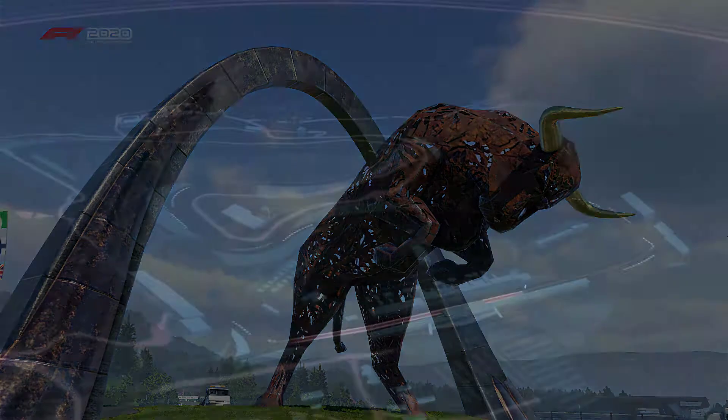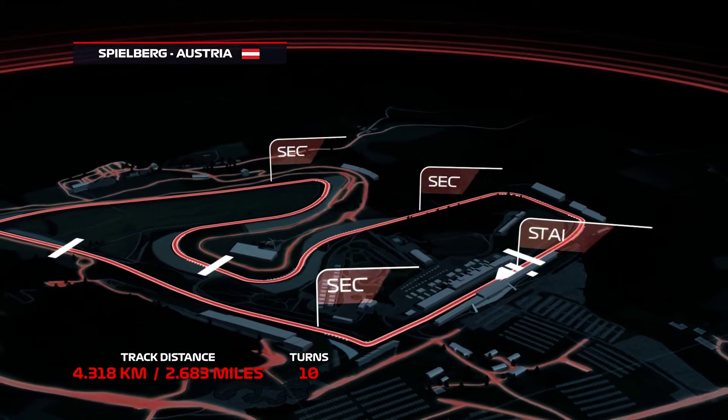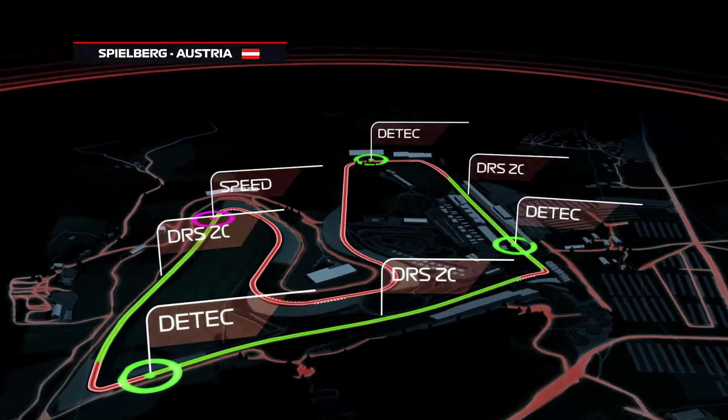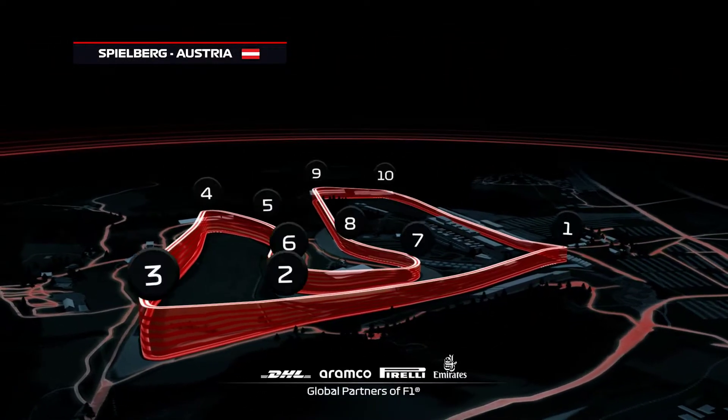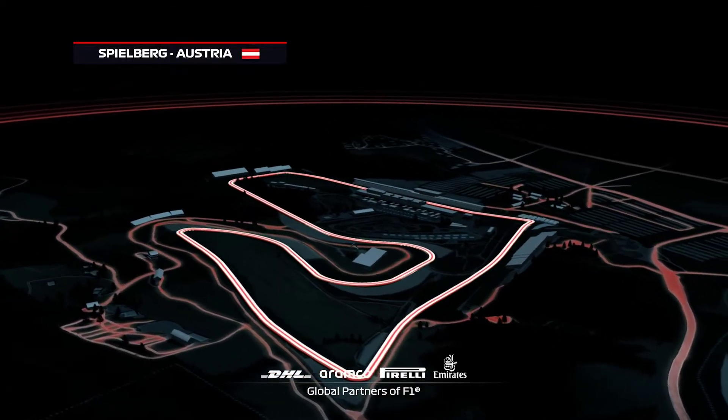The Spielberg circuit is situated 700 metres above sea level, with just 10 corners making up one of the shortest laps of the season. One time around here is a distance of 2.6 miles, with the best overtaking chances into Turn 1 or the tight uphill Turn 3.